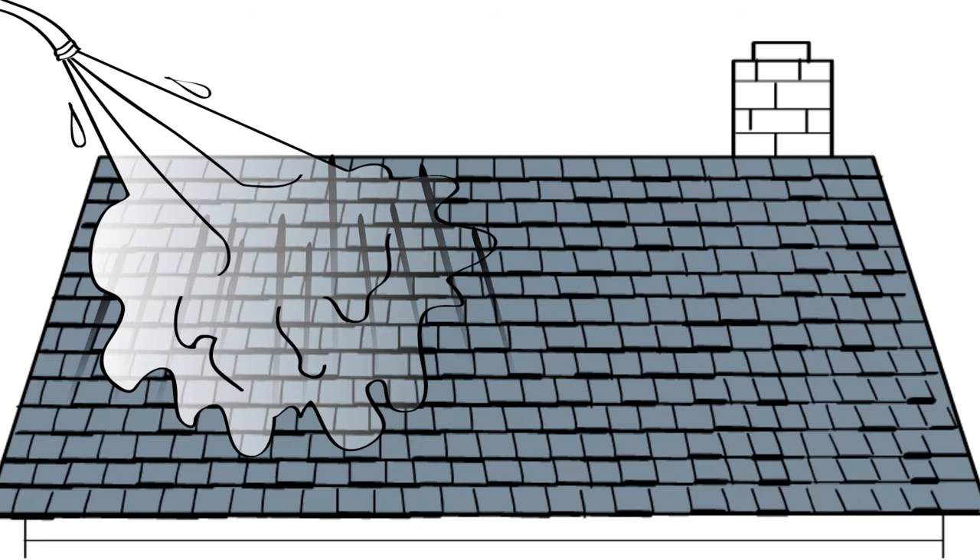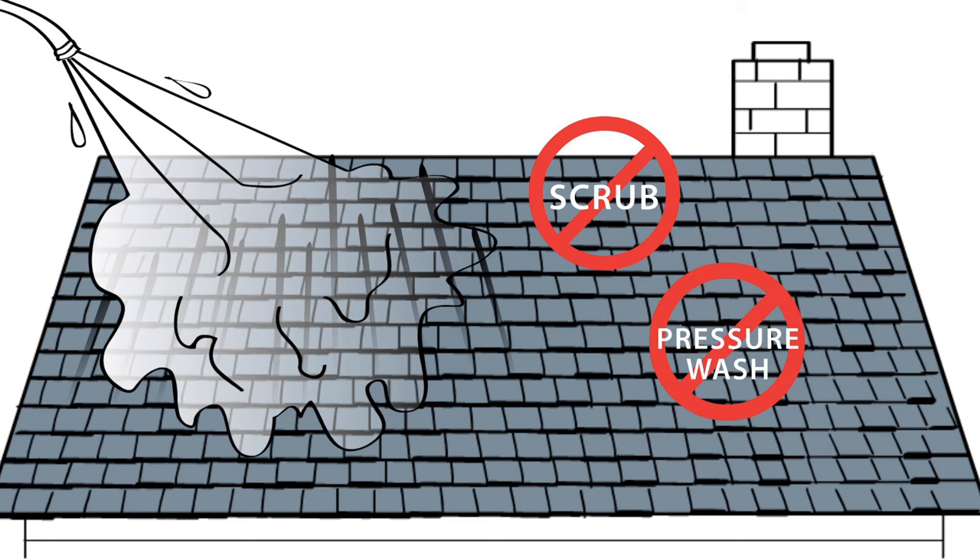To lighten algae discoloration, your contractor, using appropriate handling precautions, will gently apply the cleaning solution on the roofing surface. Never scrub a shingle or use a high-pressure washing system, as either may loosen and remove granules.